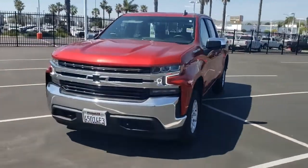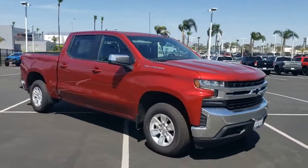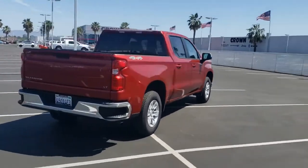What's up everyone, this is Crown Dodge in Ventura. Today we're looking at a pre-owned 2021 Chevrolet Silverado. It's got a cherry red tint coat with a gray interior. It's got four-wheel drive, 11,048 miles, and a clean Carfax.